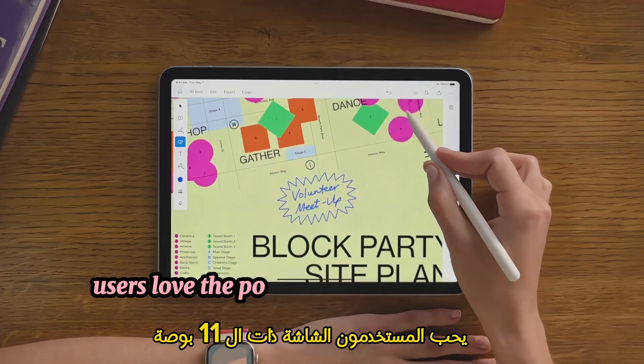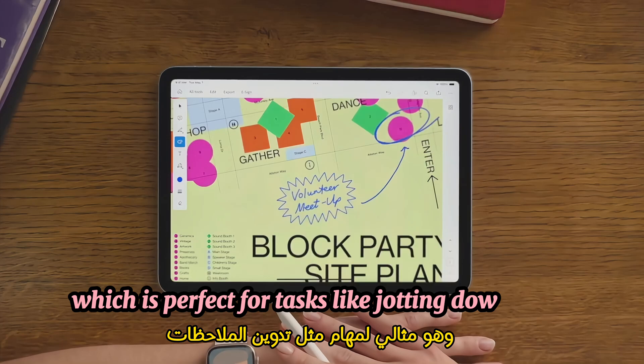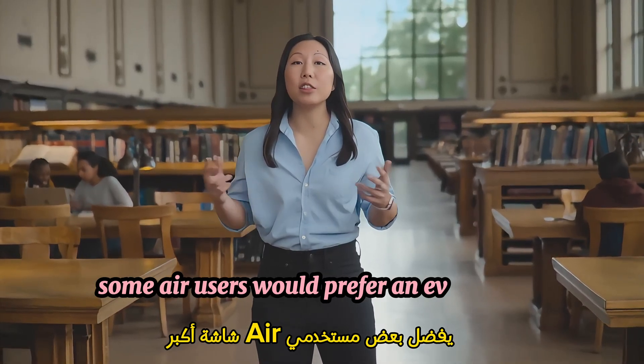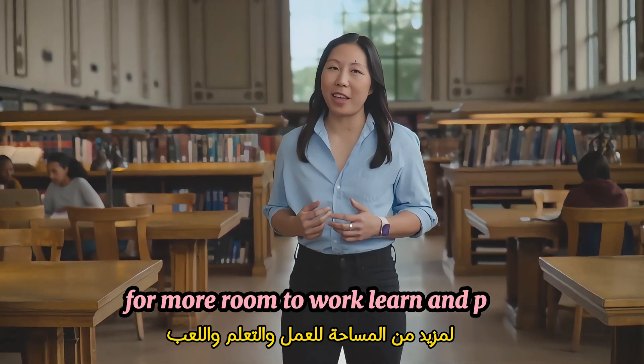Users love the portability of the 11-inch form factor, which is perfect for tasks like jotting down notes while working on a project. Some Air users would prefer an even larger display for more room to work, learn, and play.